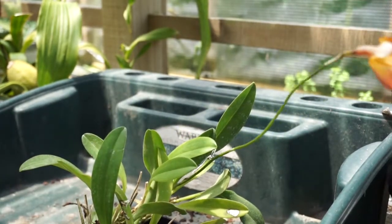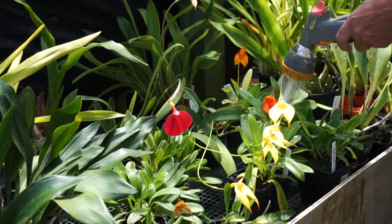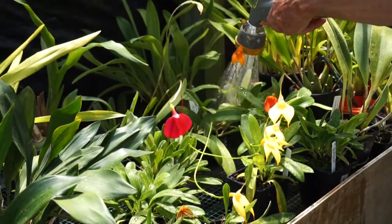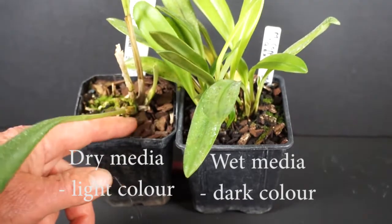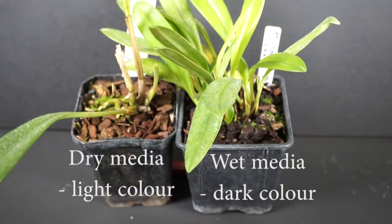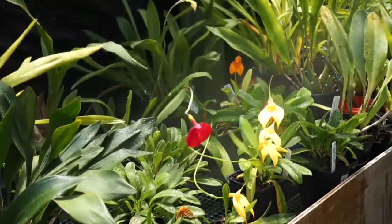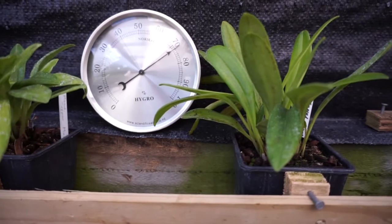Irrigation water should be reasonably free from impurities, as Masdevallias demand a fair degree of water purity and certainly should not be watered with water that has been put through a softener. Watering needs to be fairly frequent as the plants won't tolerate drying out. Usually it is best to irrigate when there are signs that the surface is drying out. A general guideline would be to water about every second day in summer and once every week or two in winter, particularly if they grow in a shady spot. Misting the plants or over the roots at other times can be helpful too. The plants like high humidity — over 70% — so damping of paths and other areas under the benches can be useful, particularly in summer.